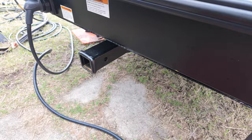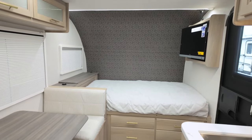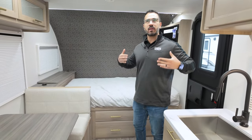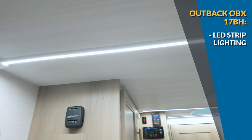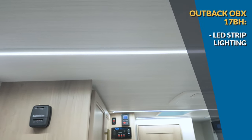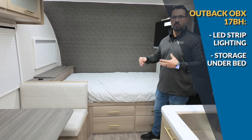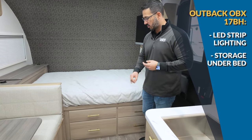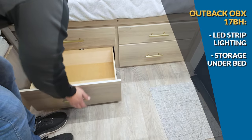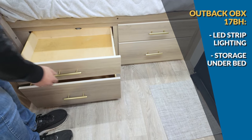Stepping inside the Outback OBX 17BH, it's nice, bright, open, and airy with a very unique lighting setup — something I've seen a few other manufacturers start to bring out in the 2024 model year. The bed is right up front in an east-to-west orientation, but they did a really good job utilizing the space underneath — storage is easier to access here thanks to drawers, plus a foot locker area at the end of the bed for extra storage.